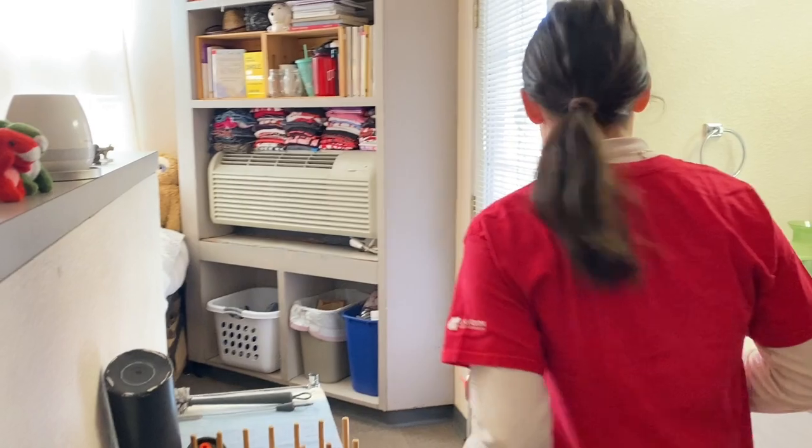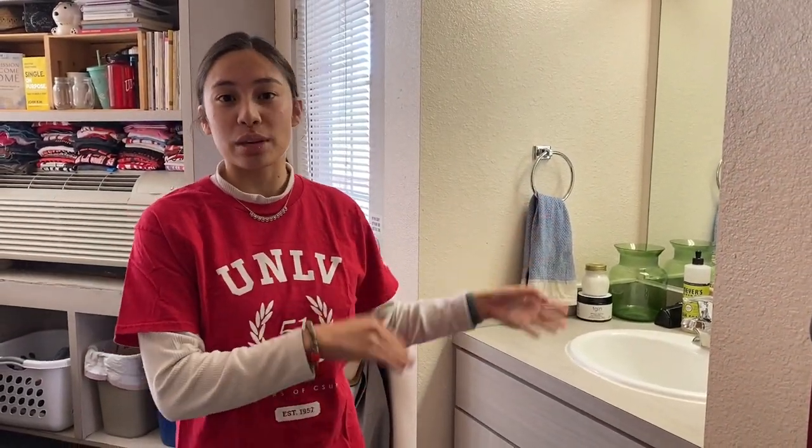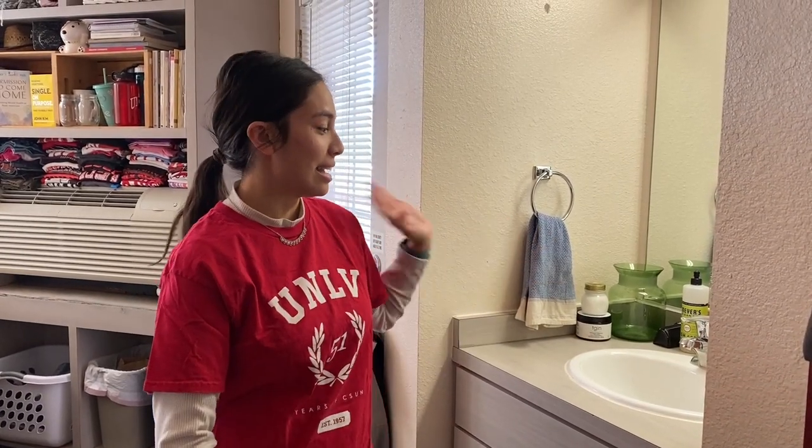So over here I have my kind of sink. In UCC you do share a bathroom with your suite mate, but you don't have a roommate. But you get your own sink. So inside the bathroom you have your shower, your toilet, and then you get your own sink.